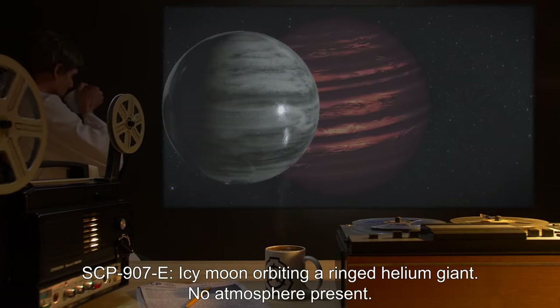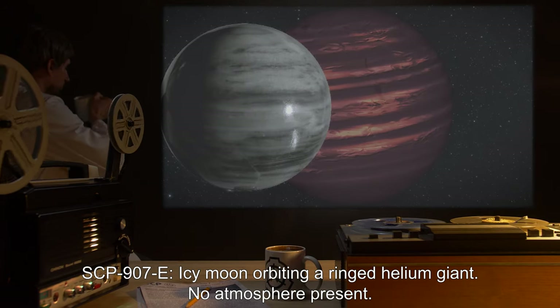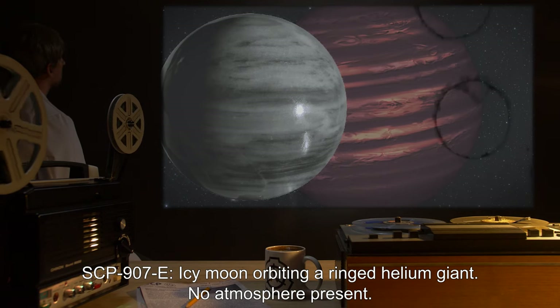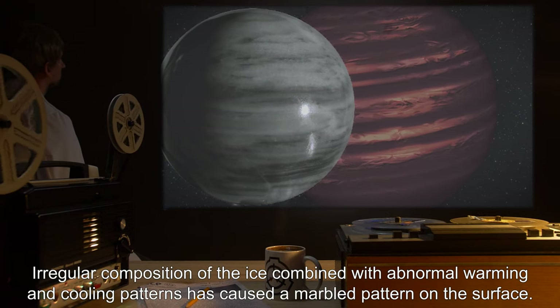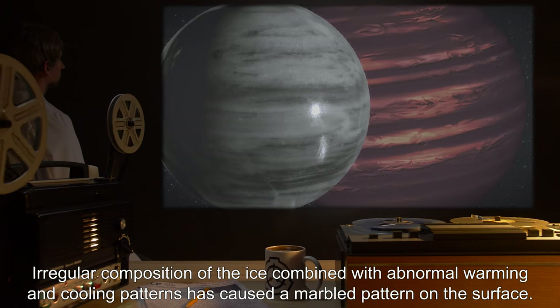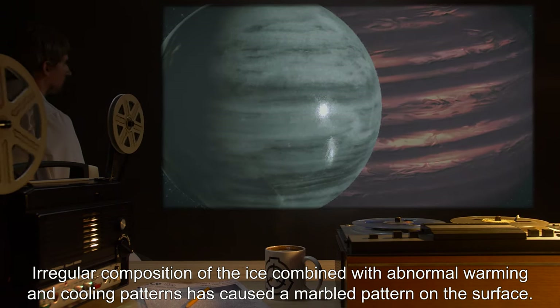SCP-907-E: Icy moon orbiting a ringed helium giant. No atmosphere present. Irregular composition of the ice, combined with abnormal warming and cooling patterns, has caused a marbled pattern on the surface.